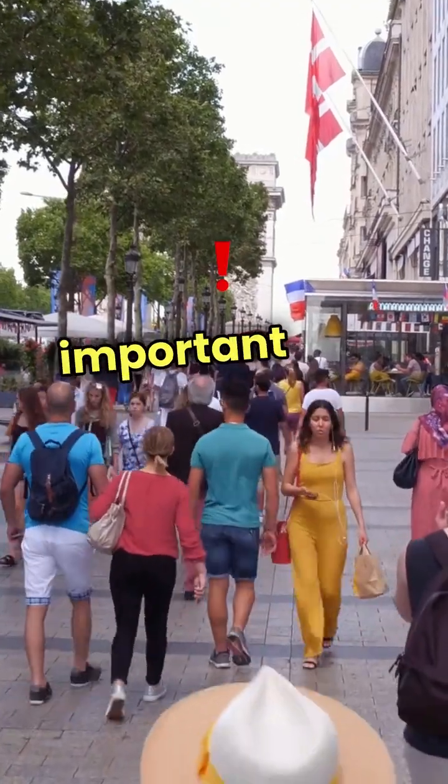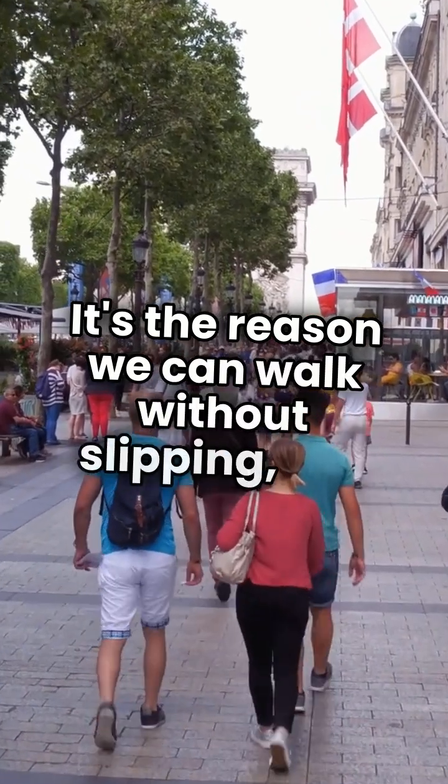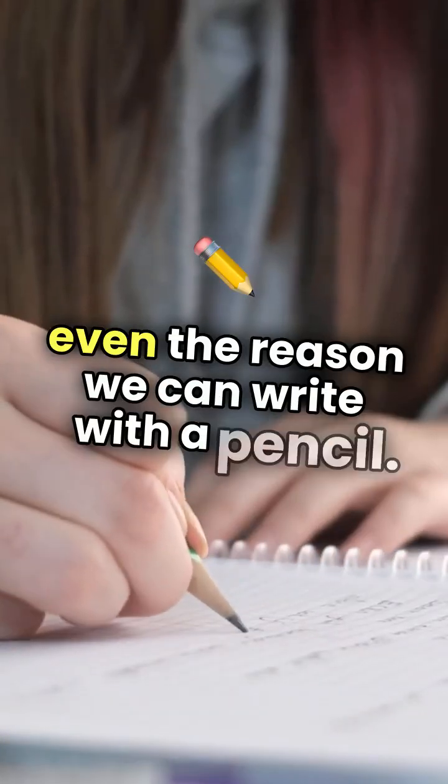Friction is a force that plays an important role in our everyday lives. It's the reason we can walk without slipping, the force that allows cars to grip the road, and even the reason we can write with a pencil.